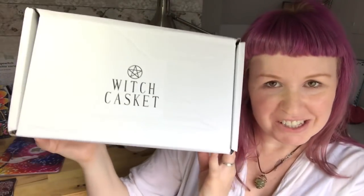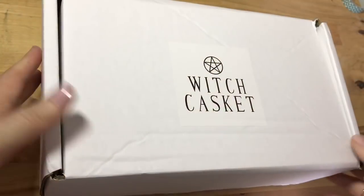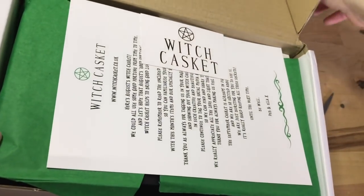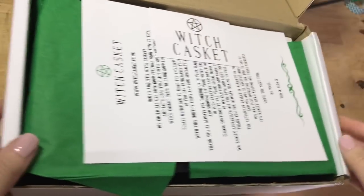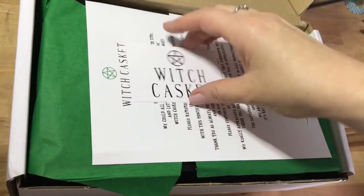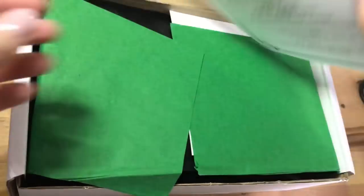Welcome Kindreds, it's Jessica the Story Witch and it's Witch Casket time. This is my August box — it's making a really interesting noise. Let's turn the camera around and have a little look at what's inside. It's actually a little bit grey and rainy here in the UK today, so I hope the light is going to be good enough. I love how each month is kind of themed and the color is definitely connected to the theme each time.